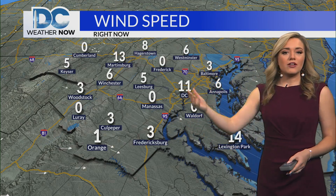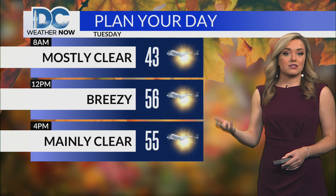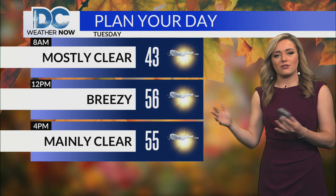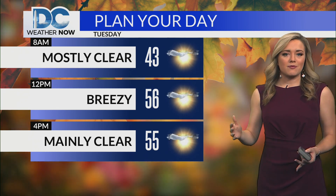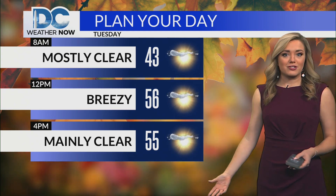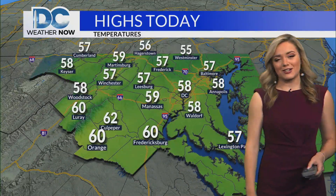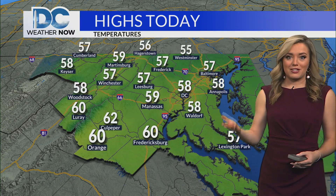We'll eventually notice that breeze picking up by midday today, likely seeing sustained winds upwards of 15 miles per hour with a few gusts right around 20. But aside from that, it's really a nice fall day out there, especially by mid-November standards. We'll see high temperatures into the mid to upper 50s to low 60s later on today, which is nearly seasonable for this time of year.